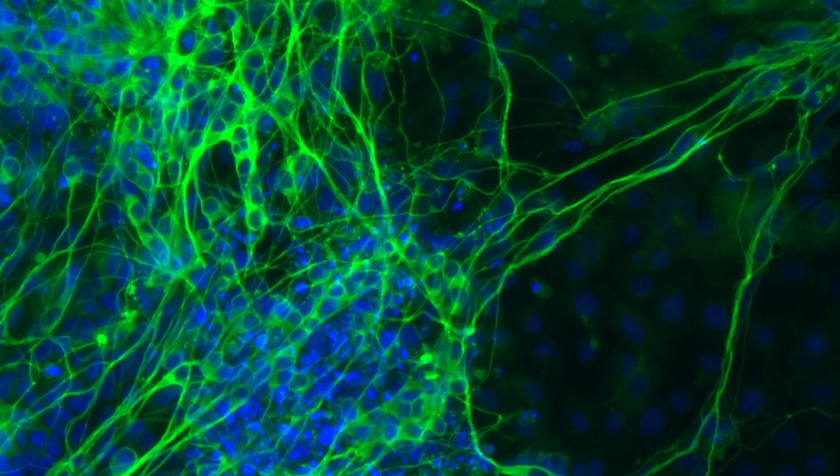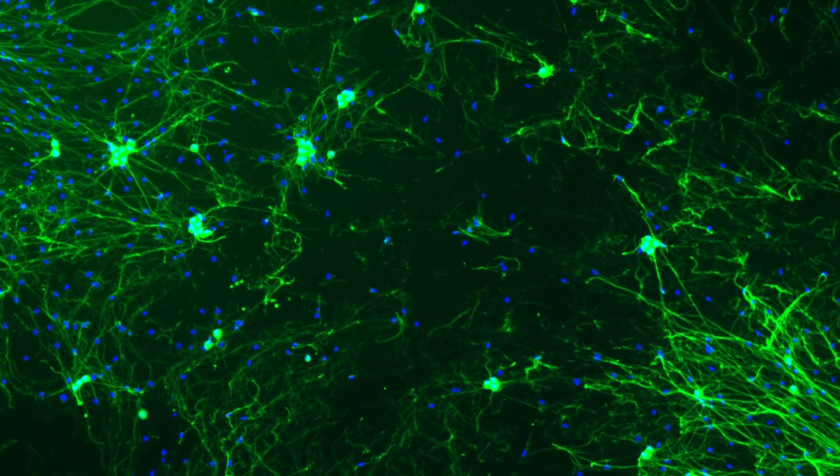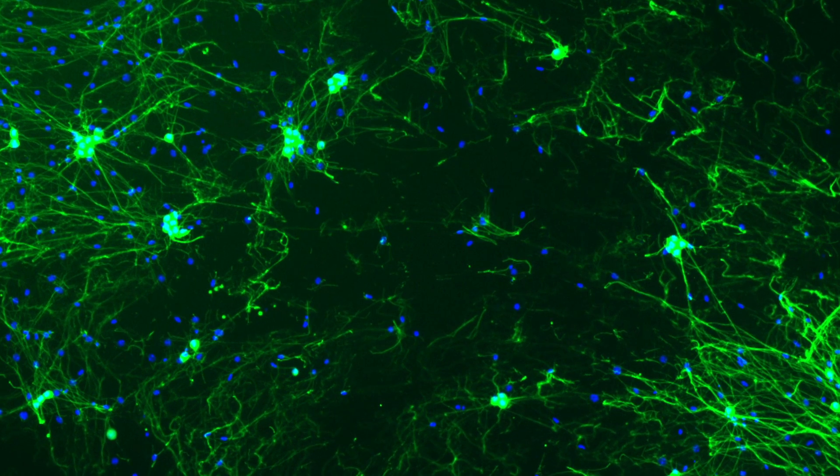The prospect of going from a simple skin biopsy to a functional motor neuron is essentially within our grasp, and for someone who treats facial paralysis, that is very powerful technology.